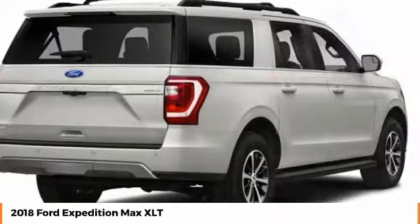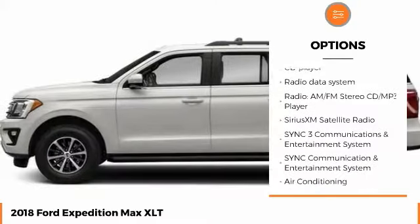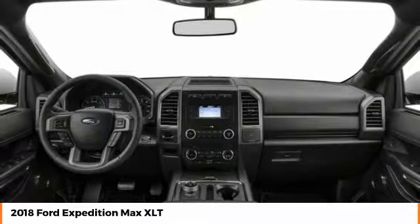Here are some of this vehicle's great options: navigation system, stability control, anti-lock braking system, keyless entry, tow hitch, traction control, steering wheel audio controls, backup camera, remote start, air conditioning.